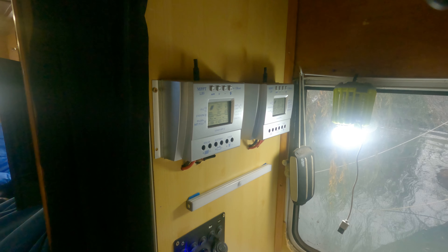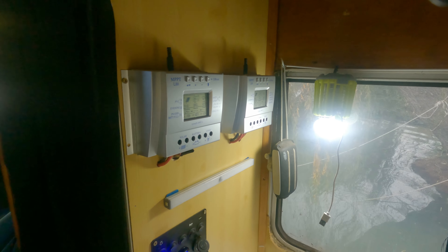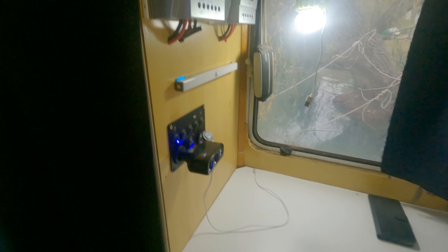I ended up needing two charge controllers because the 80 amp one wouldn't run my four solar panels on the roof. The easiest solution was to buy another one - I run two solar panels to one controller and the other two to the other, and both go to my batteries which are down underneath.